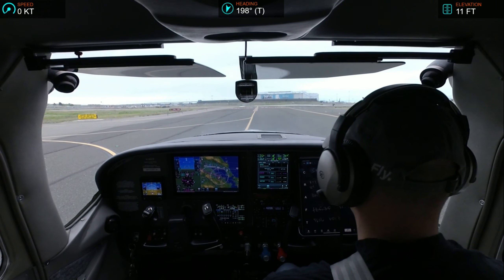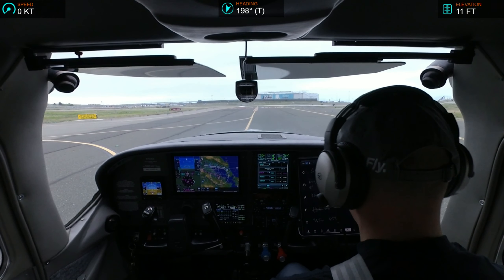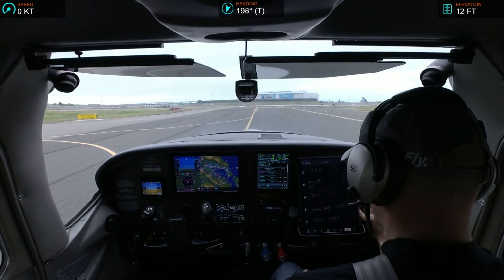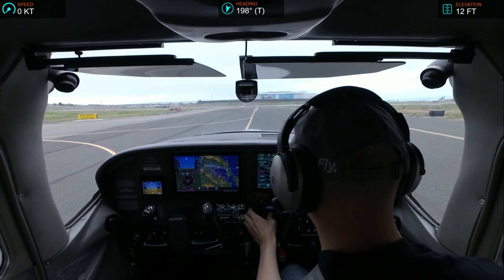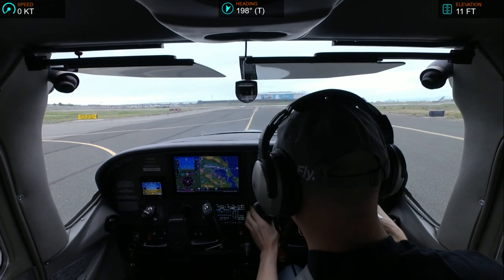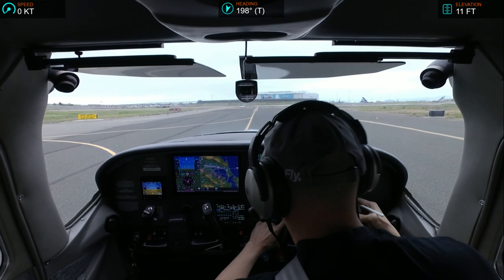Skyline 182-Echo-Echo cleared to San Francisco via flight runway heading, radar vectors. Maintain 3,000, departure 135.1, squawk 4537. Skyline 2-Echo-Echo, read back correct. Are you ready to depart? Give me about two minutes, 2-Echo-Echo.